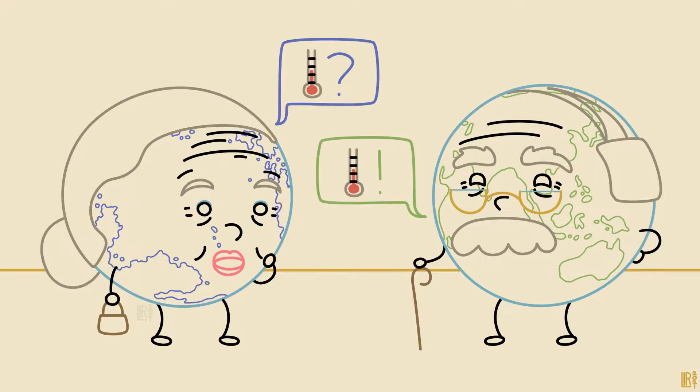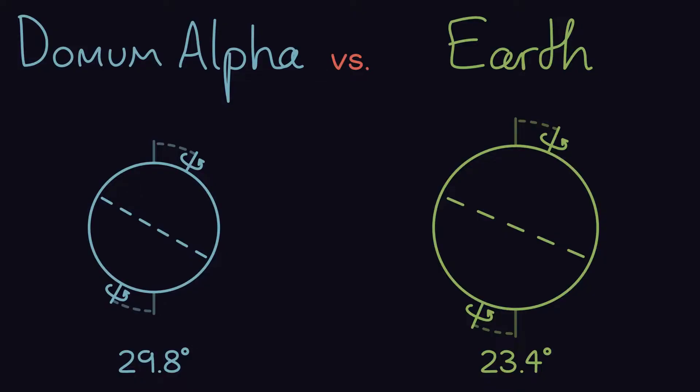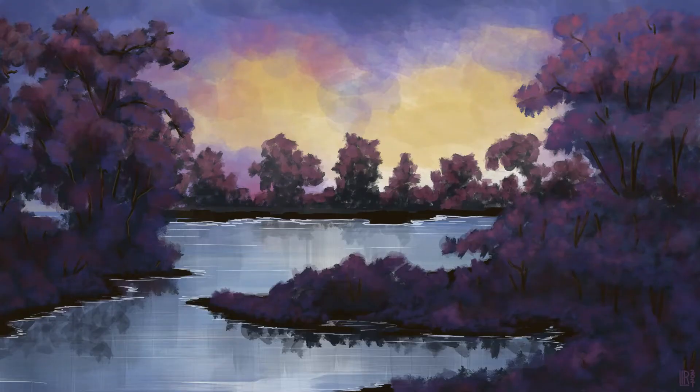Its average temperature is about the same, and its axial tilt is only 6.6 degrees higher than ours, so the seasons aren't too intense, and the climate regions are all where we'd expect them to be.